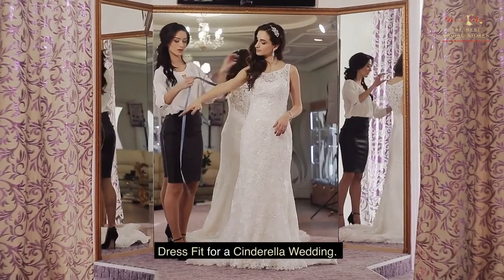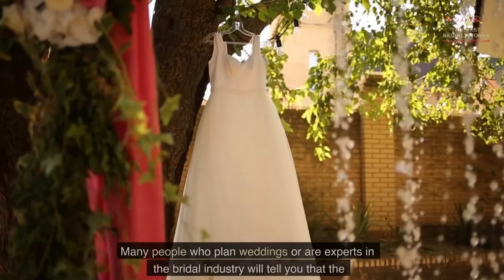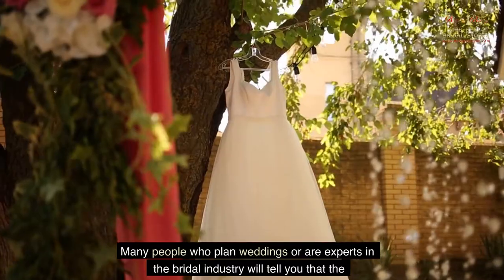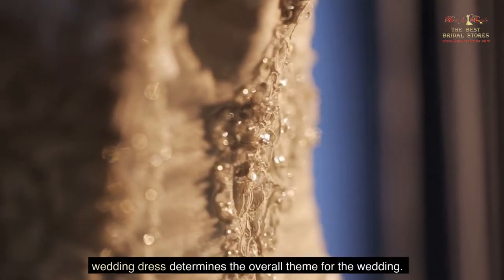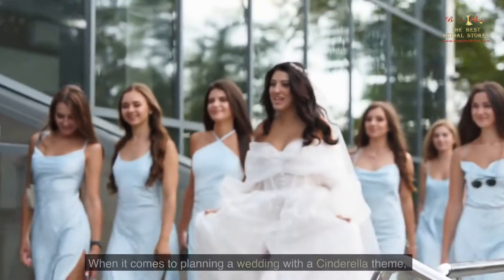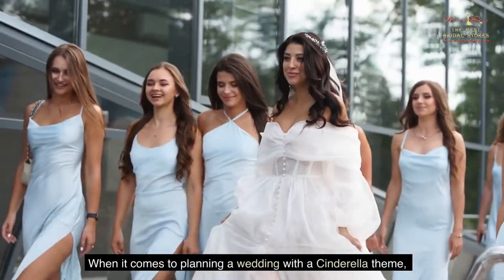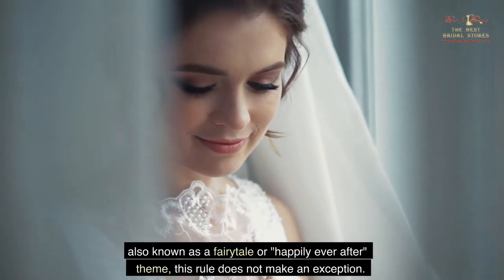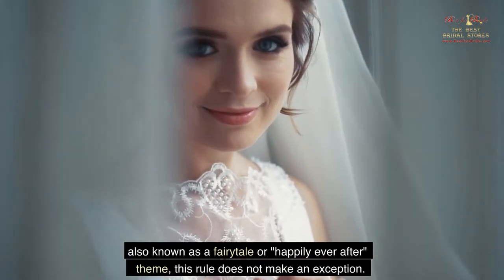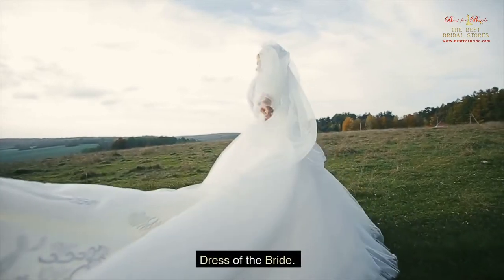Many people who plan weddings or are experts in the bridal industry will tell you that the wedding dress determines the overall theme for the wedding. When it comes to planning a wedding with a Cinderella theme, also known as a fairy tale or happily ever after theme, this rule does not make an exception.